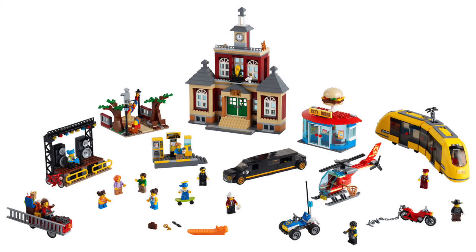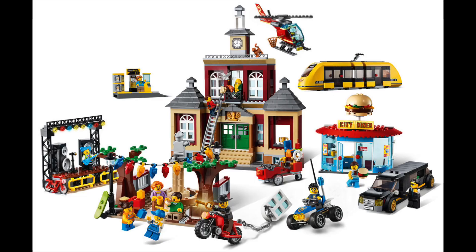The next picture is just showing everything you're getting in this set. It's quite a variety of things, much like the previous town square-type sets. The final picture shows all those things from the front of the box without the box art.